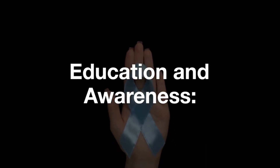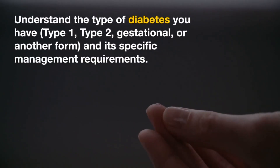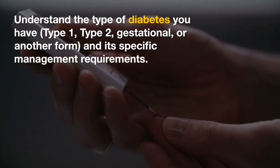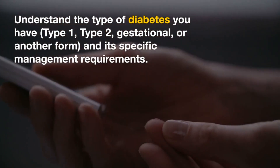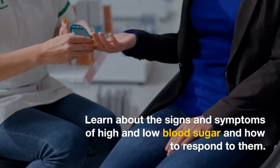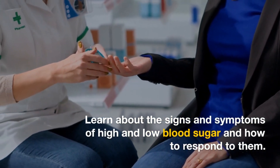Education and awareness. Understand the type of diabetes you have — type 1, type 2, gestational, or another form — and its specific management requirements. Learn about the signs and symptoms of high and low blood sugar and how to respond to them.